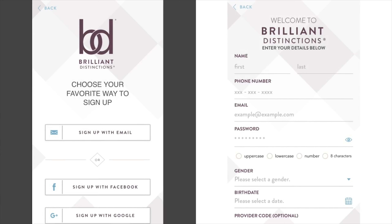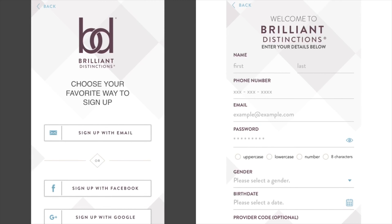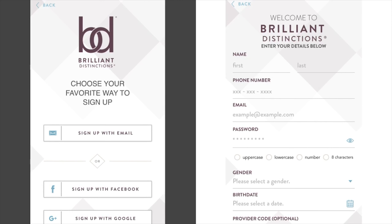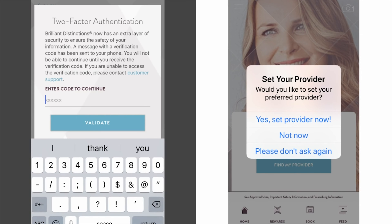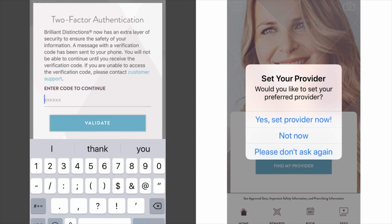If you've never been a patient at Dr. D'Amico's office, or you've never had a Brilliant Distinctions account, you can easily set one up through the app. If you're setting up a new account, it'll ask you to authenticate. Then you can set Dr. D'Amico as your provider.